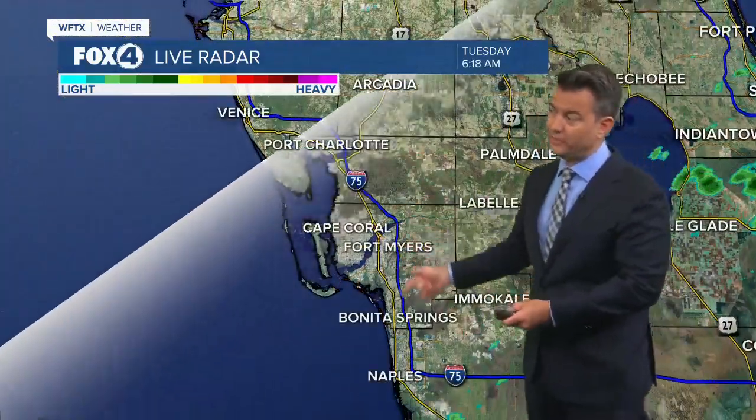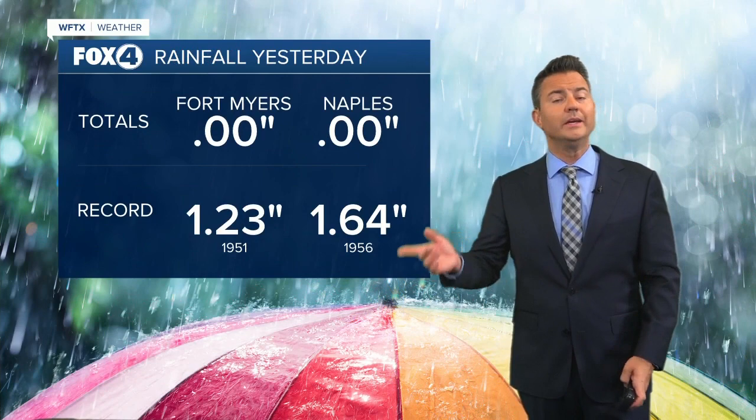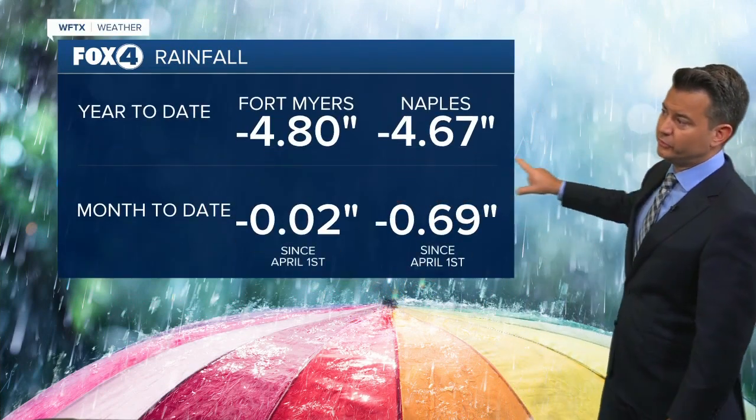Along the coast, I-75 and Tamiami Trail here as you start your Tuesday, we're nice and dry. Unfortunately yesterday, what few showers we saw all around missed the rain gauges. You see both zero there at Naples and Fort Myers, so our deficits continue to grow.